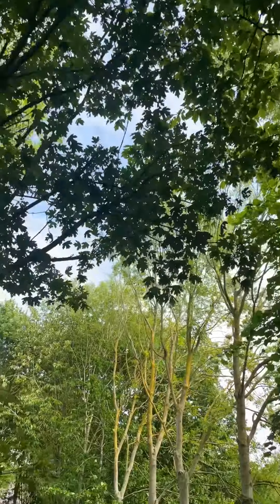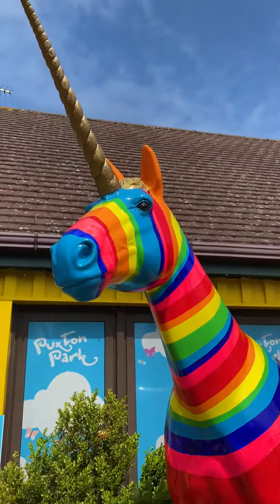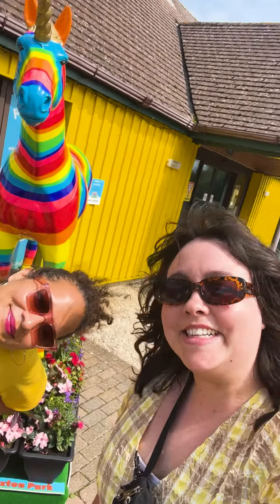We didn't even know you could get here by public transport. After a lovely walk we found Goldie Horn, painted by Jenny Urquhart, who was inspired by the colourful South West.